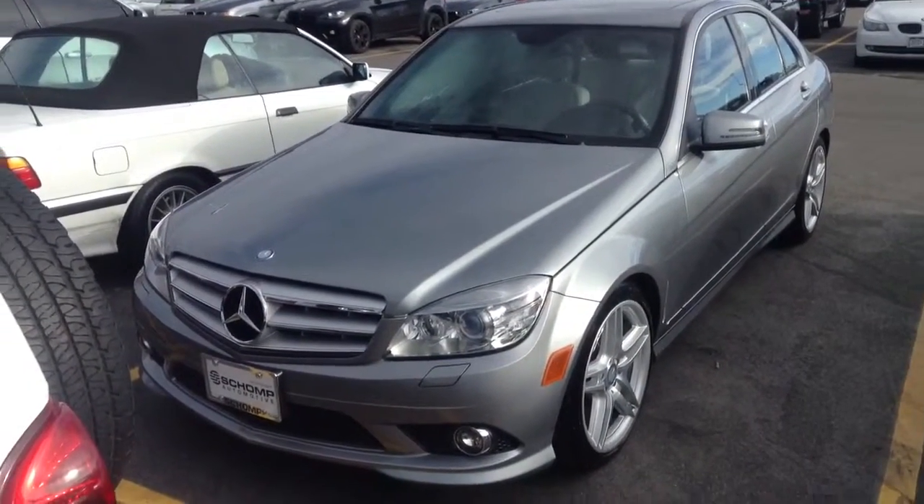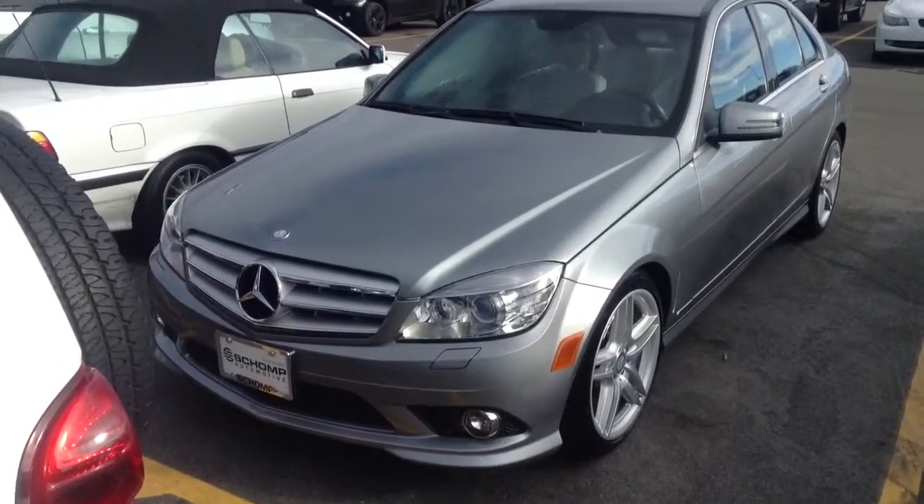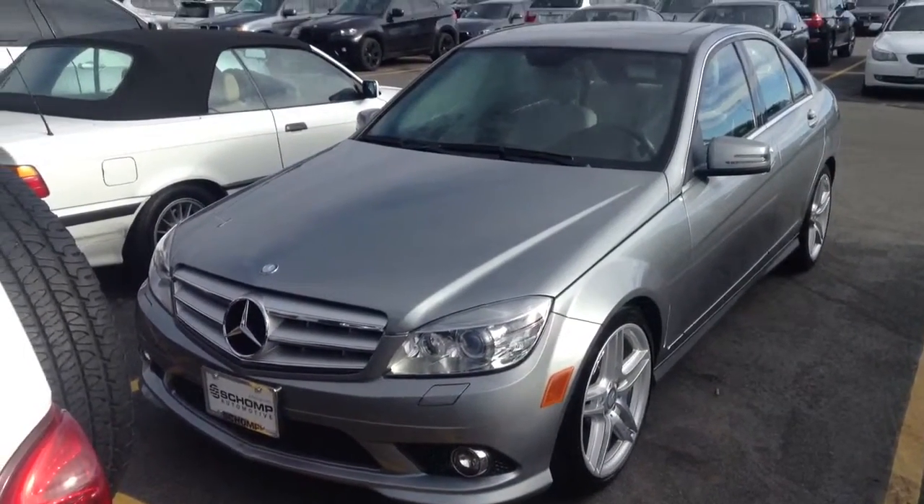Hi, it's Pat Harmon at Champ BMW. Just wanted to send you a quick video of this really nice Mercedes C-Class that you inquired about.